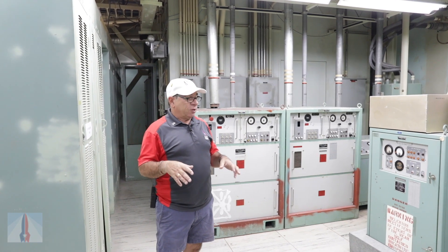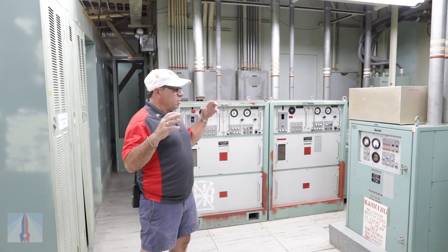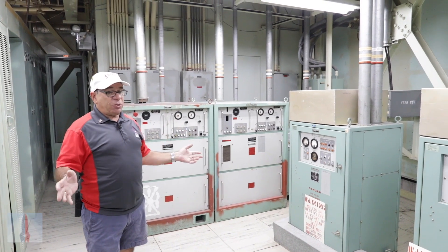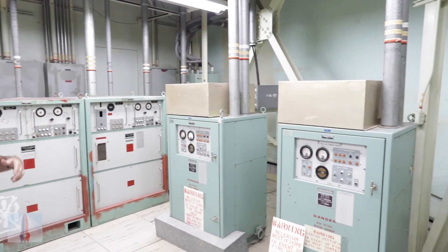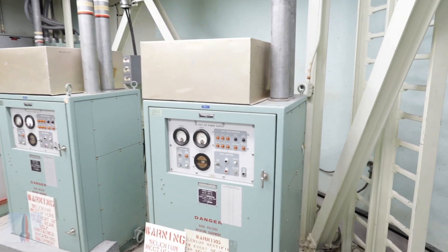This is level three — down here is our communications and our power systems. We buy power just like anybody else from Tucson Electric, but if that power goes out, we have a generator that kicks on. But it takes 90 seconds to kick on, so we can't be without power. So we have this.